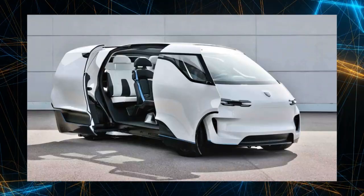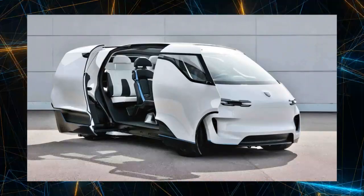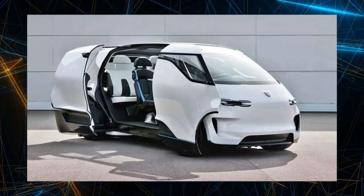For those who would raise their hands and say 'I want this,' if Porsche were to create a minivan, there would undoubtedly be countless enthusiasts.